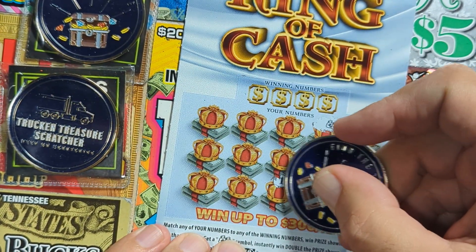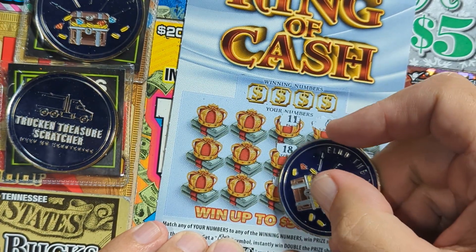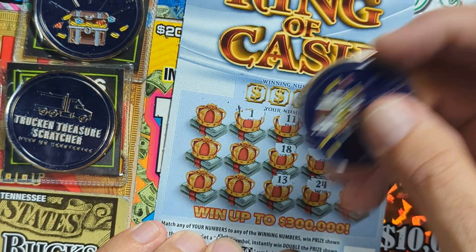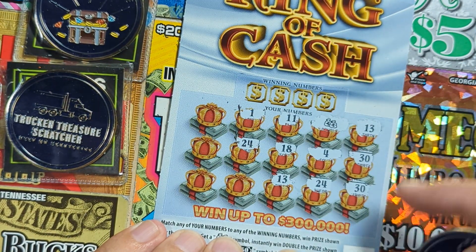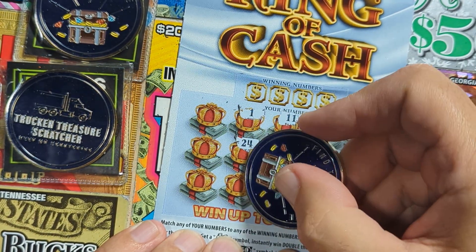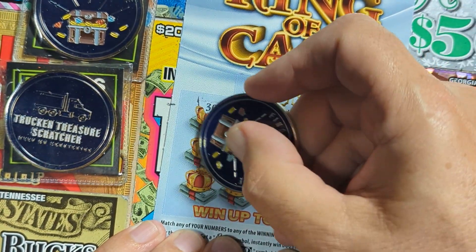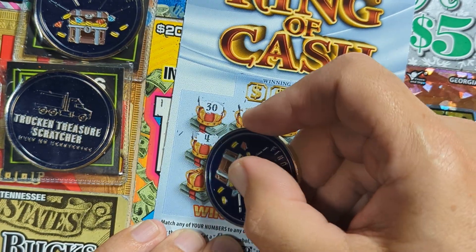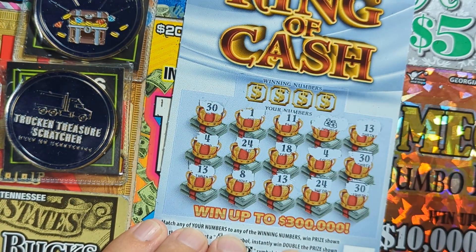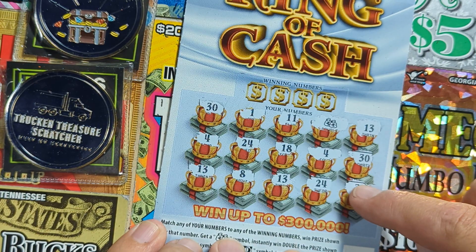Whoa, never seen it before — I don't know what this is going to be. Let's see if there's anything else. Oh, we got two 13s! Got a 1 next to the 11. Two 24s — that's one, two, three, four — five matches. Oh, two 30s, that's six. Is this a win-all? Oh my god — there's another 30, so that's three 30s. There's a 4, we got two 4s.